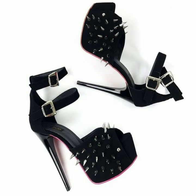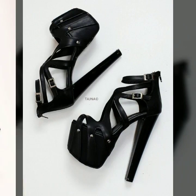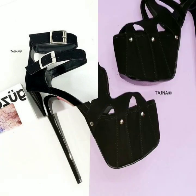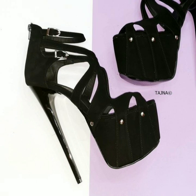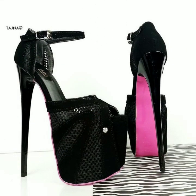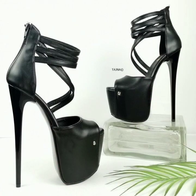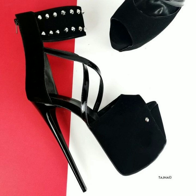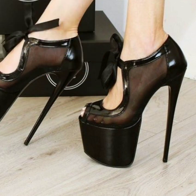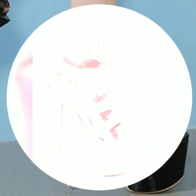Hello friends, welcome back to my YouTube channel. Today I will talk about the most beautiful, most trendy women's high heel designs — super high heel designs, trapeze handle designs — the best top 50 designs and ideas for stylish ladies. I'm back again with the most stylish, most demanding collection of women's high heel and super high heel designs.